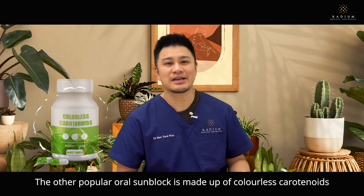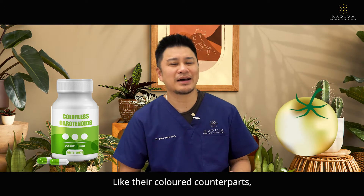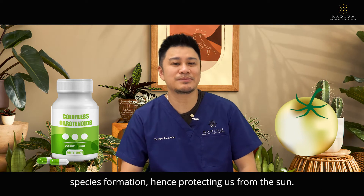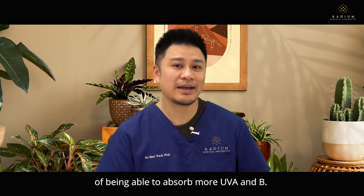The other popular oral sunblock is made up of colourless carotenoids extracted from white tomatoes. Like their coloured counterparts, colourless carotenoids suppress UVA and UVB-mediated reactive oxygen species formation, hence protecting us from the sun. The colourless forms have the additional benefit of being able to absorb more UVA and UVB.